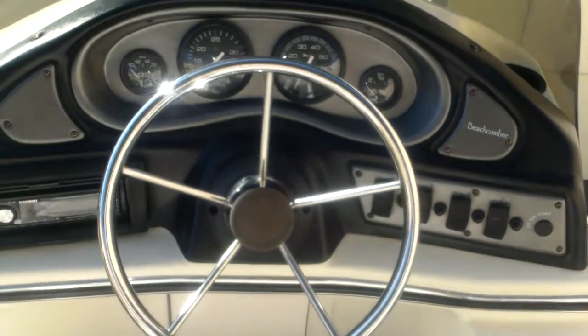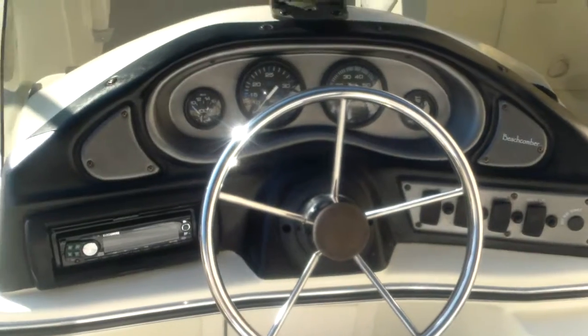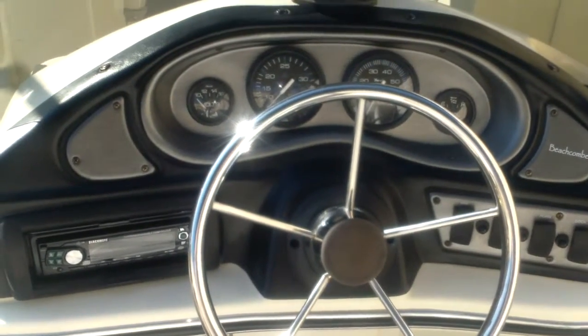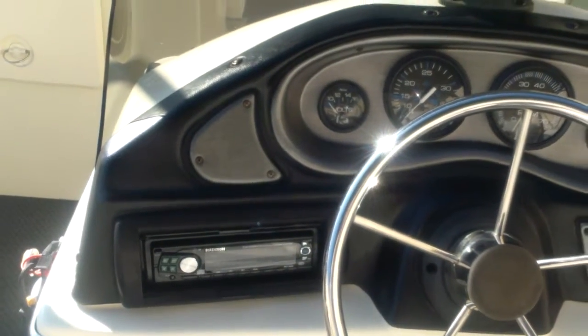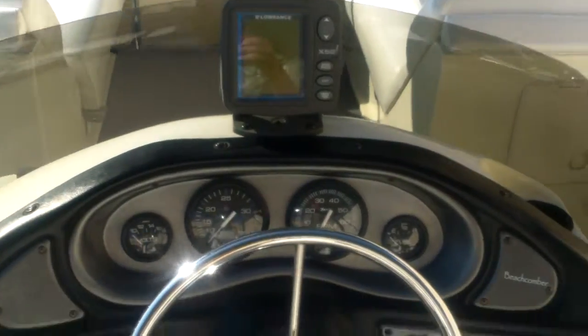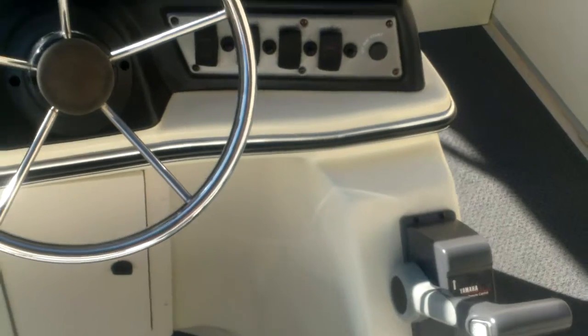There's a good shot of your helm — that's in great shape. Your console is going to have your tachometer, speedometer, voltmeter, and fuel gauge. It's got a Blackmore stereo and it also has a Lowrance X52 Fish Finder mounted there. Binnacle control — Yamaha 704 remote control Binnacle.